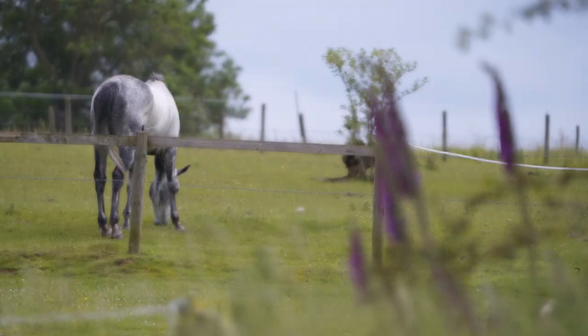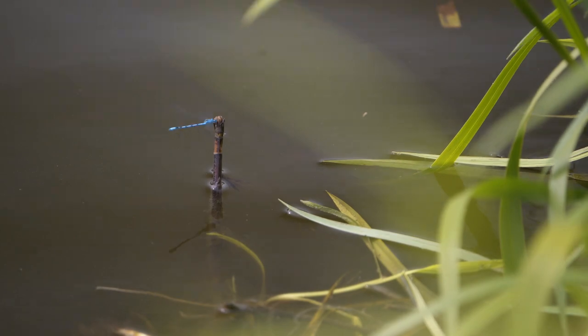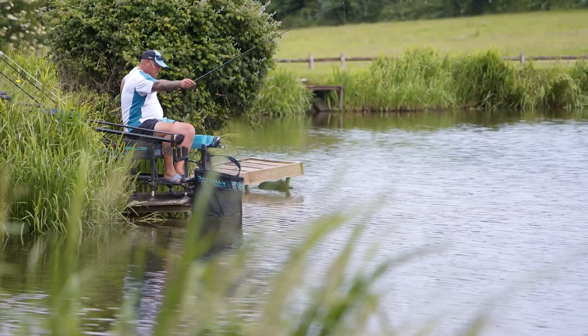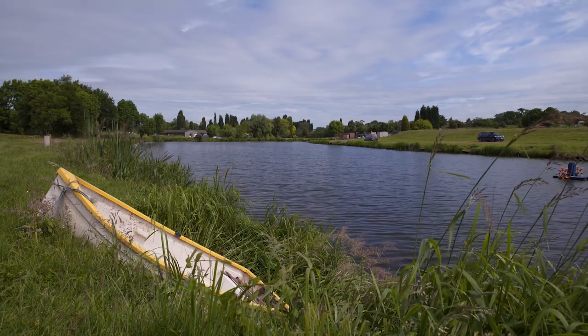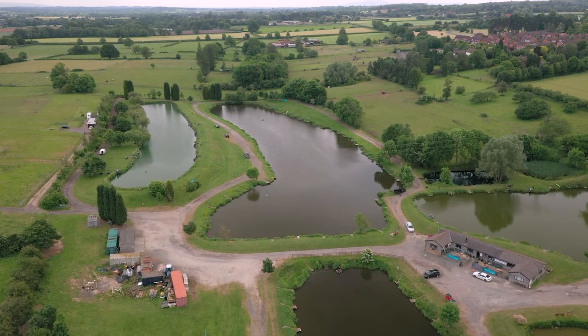Finally summer's here — obviously we're about a month behind, the weather has been atrocious. I mean, we couldn't have had it any worse. It was minus eight, then it was pouring down with rain, then it went from pouring rain to 20 degrees. The fish — it must knock them about so much. But finally the weather has turned and hopefully now the fishing will be a lot better. We're at Moorlands Farm today.